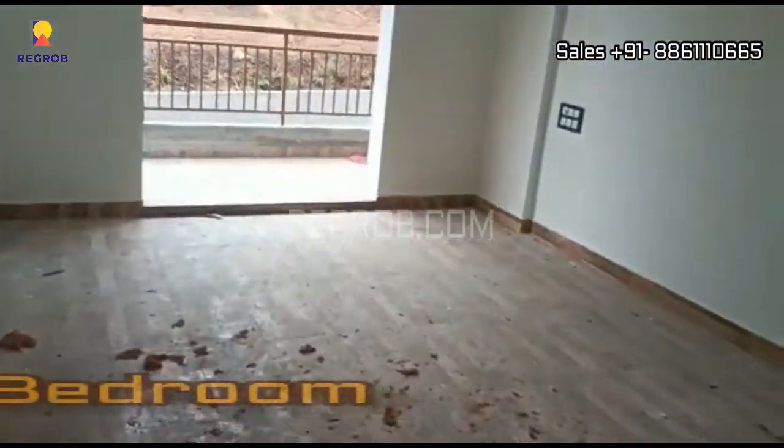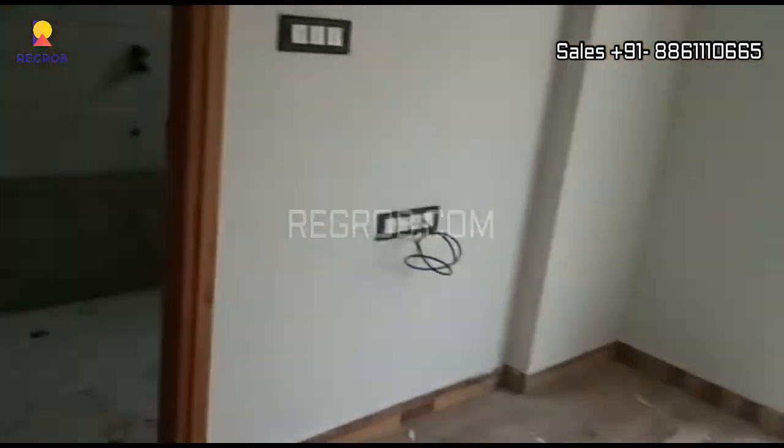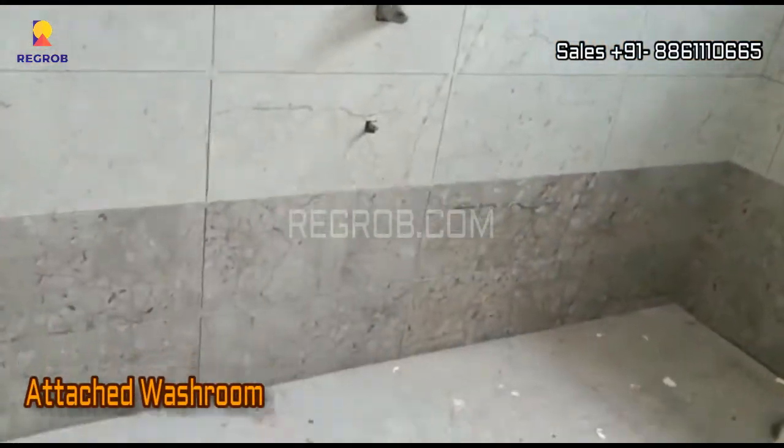Now we are heading towards the first bedroom of this flat — here it is. The room is designed with wooden flooring and it comes with an attached washroom.